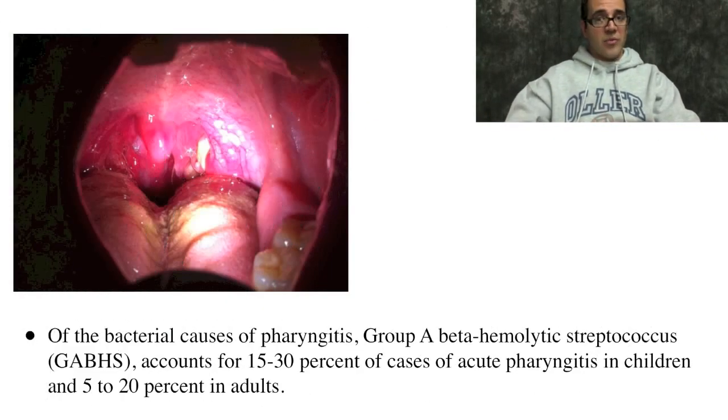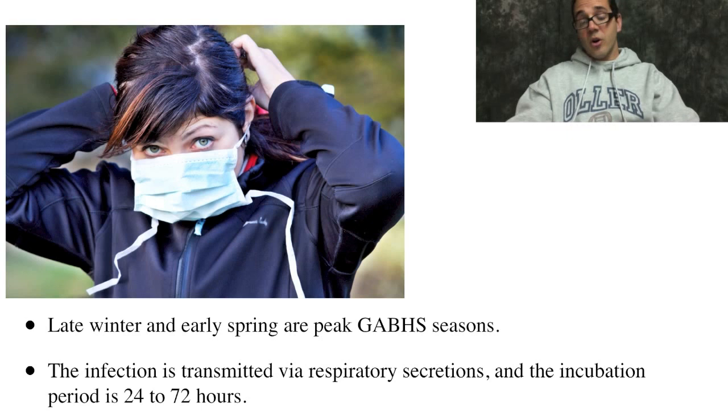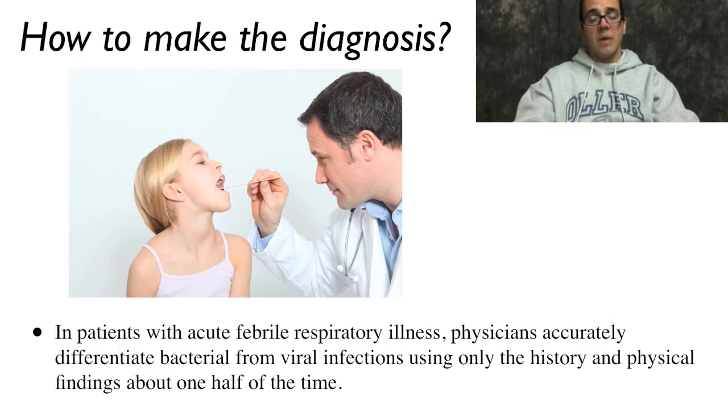Of the bacterial causes of pharyngitis, group A beta-hemolytic streptococcus, or GABHS, accounts for 15 to 30 percent of cases of acute pharyngitis in children, but only 5 to 20 percent in adults. So only a minor proportion — maybe 20 to 30 percent in kids — are actually strep. Late winter and early spring are the peak of GABHS. The infection is transmitted by respiratory secretions and the incubation period is one to three days after exposure.